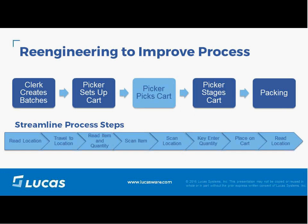Looking at this diagram, we show the various differences using picking as an example — though you can translate this to other processes within the warehouse. A typical picking process involves creating batches, a picker setting up a cart, picking to the cart, and at the end, staging carts or dropping off totes, followed by a packing process.